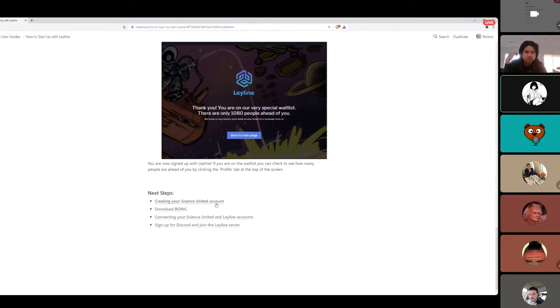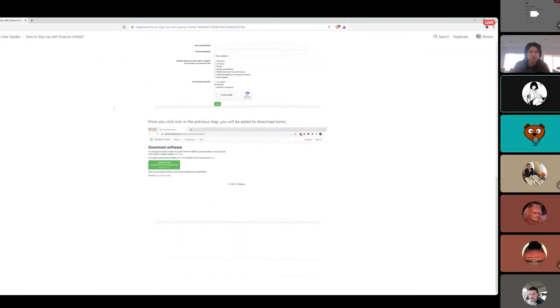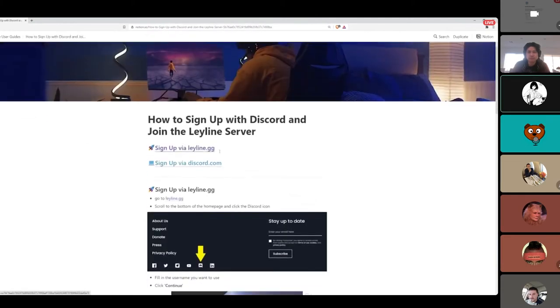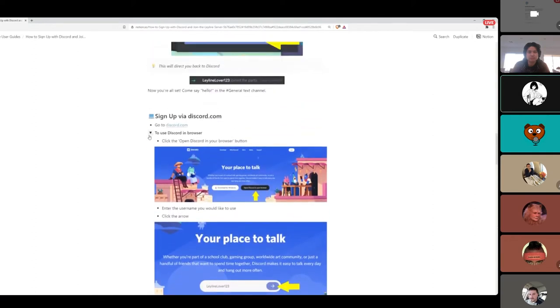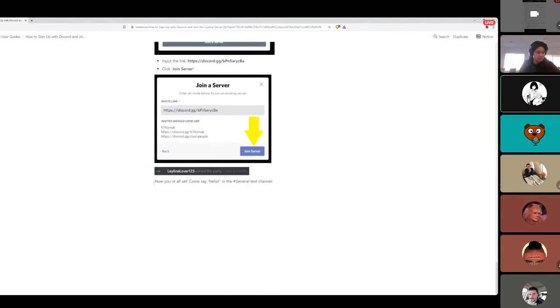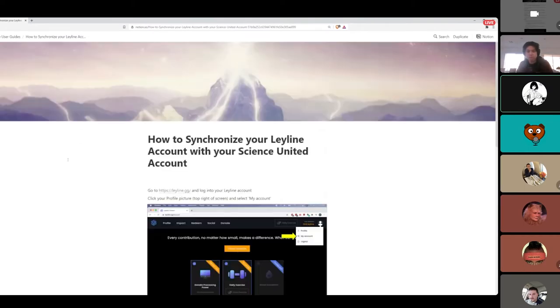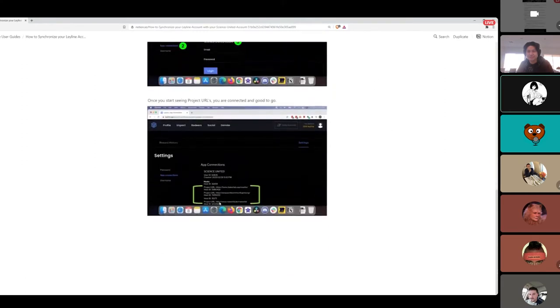Your next steps are creating your Science United account, downloading BOINC, connecting your Science United and LeyLine accounts, and signing up for Discord and joining our server. This also quickly takes you through Science United. Our Discord guide gives you options to sign up via leyline.gg or discord.com — you can run Discord right in your browser or sign up with a desktop app. And then we cover how to synchronize your LeyLine account with your Science United account, which is very important so you can earn points.